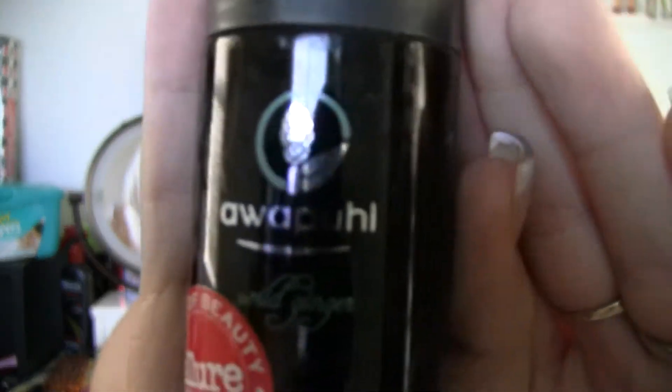Also, I have my Awapui styling oil. It has the most amazing smell I've ever smelt in my life — it's great. I love the smell and it works so nice. You can apply it to wet or dry hair, but if you apply it to dry hair, I feel like it makes your hair look really greasy. So I apply it to my wet hair before I blow dry or let it air dry, and it just makes a world of difference.